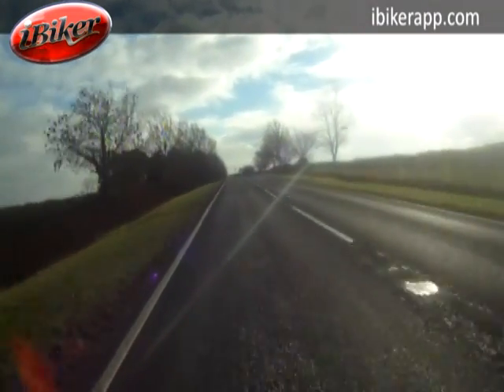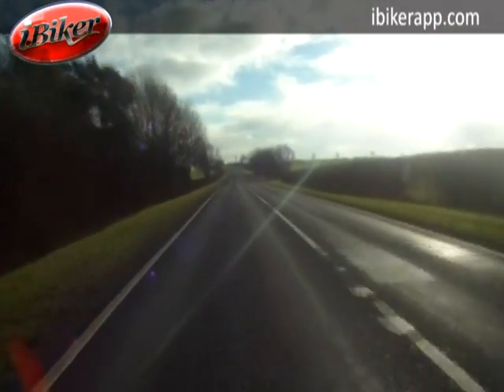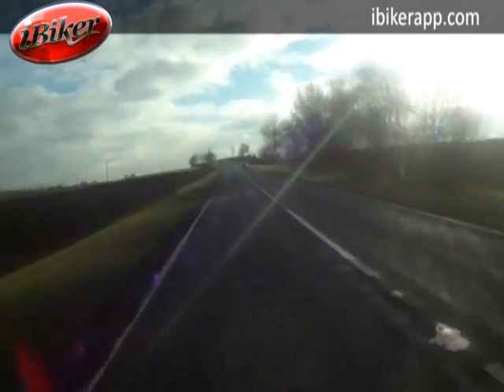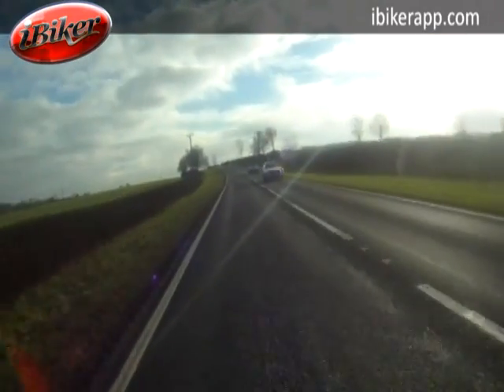Again we're losing sight of the road under the crest there, just holding it back, trying to get as much view as we can, way ahead as we can — eyes out on stalks, see what we can gather, what information can we gather to form a riding plan.